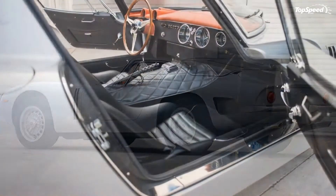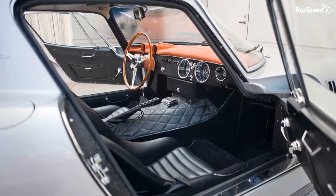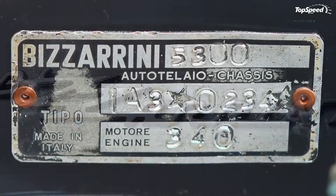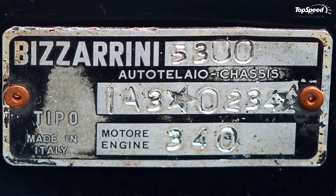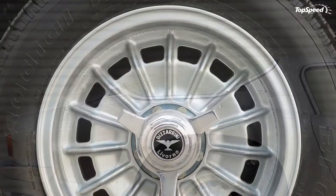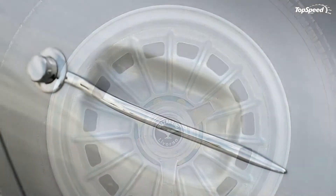The failed buyout from Ford and the epic palace revolution of management resulted in a brain drain at Maranello. Competing hotshot engineers would form nearly a dozen competing supercar marques, including Lamborghini, De Tomaso, ISO, ATS, ASA and Bizzarini.